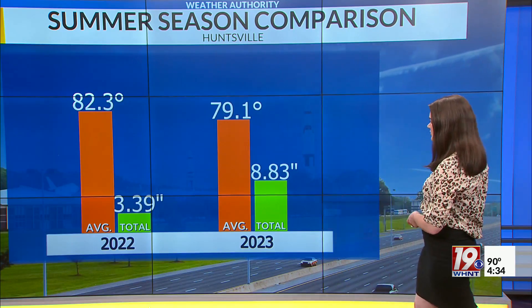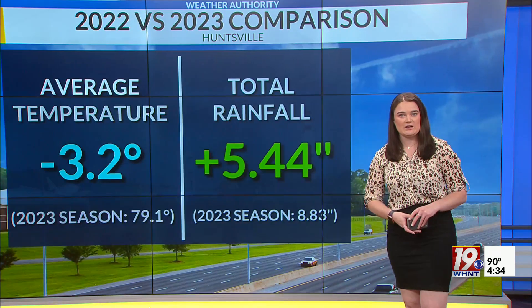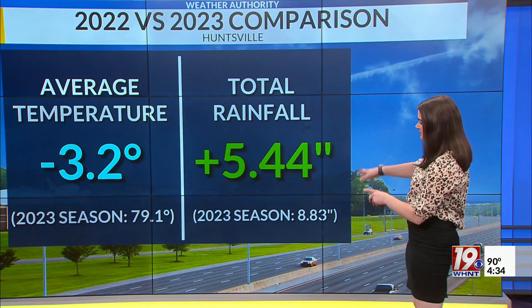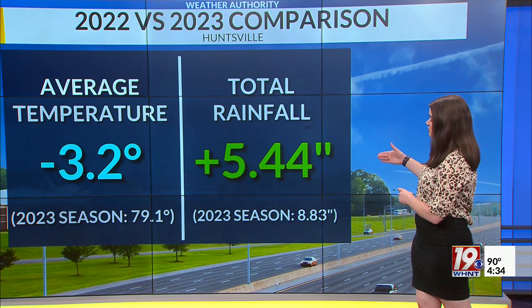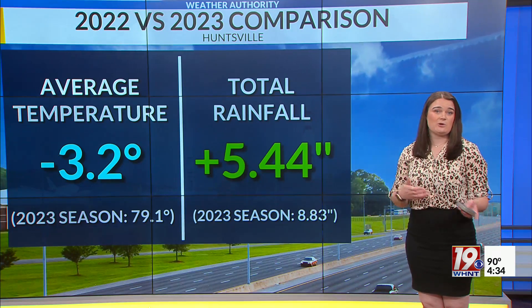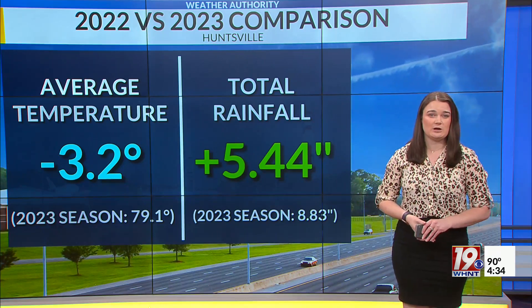We are certainly seeing much more rainfall compared to last year, but temperatures have been slightly cooler than what we saw last year. In comparison, rainfall-wise we are nearly five and a half inches more on the rainfall scale this year — five and a half inches higher than what we saw this time last year — but our temperatures are slightly cooler than what we saw last year.